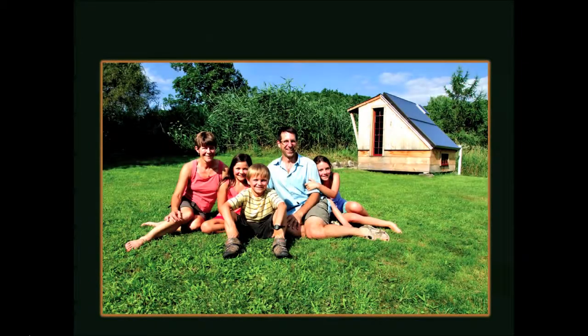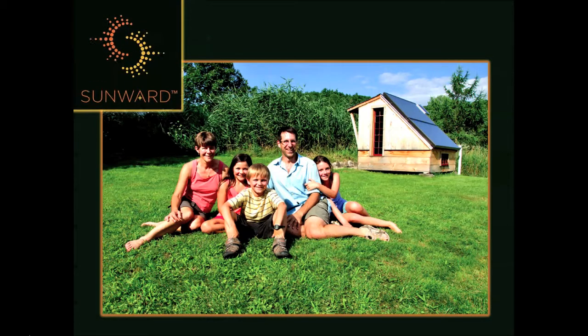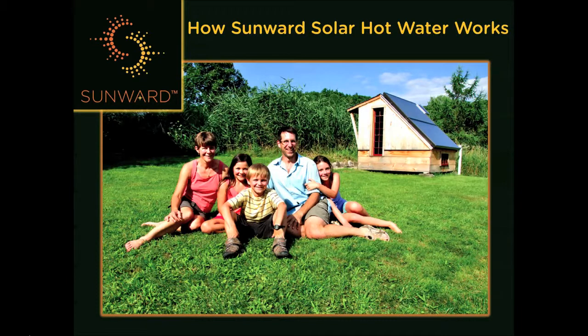Hello! Thanks for watching Sunward's informational video on how solar hot water works. In this video, we will discuss the benefits of heating your water with the sun, how the Sunward system works, and why Sunward is the best renewable energy option for your property.